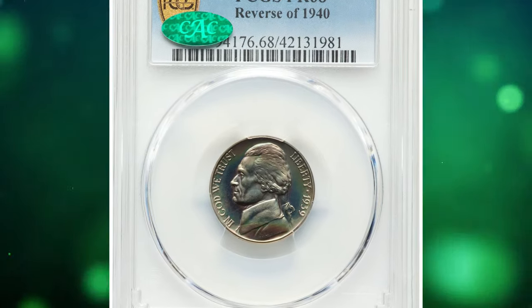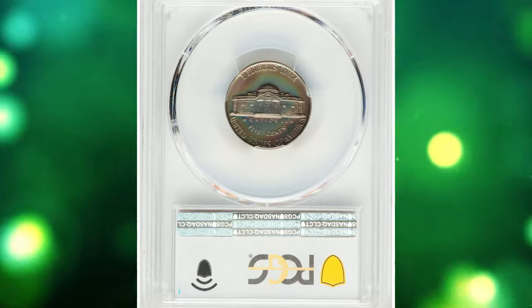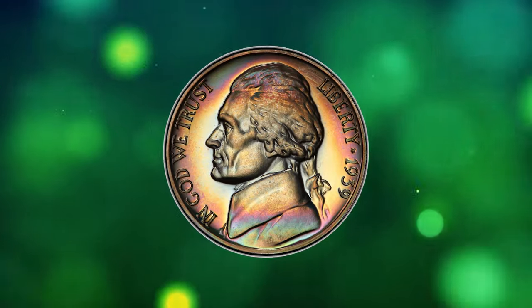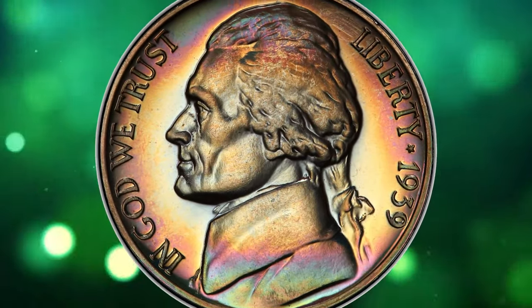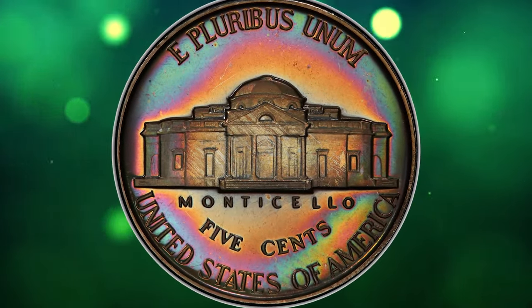Number 1: 1939 Proof Jefferson Nickel. The vast majority of proof 1939 Jefferson Nickels struck feature the Reverse of 1938 with the poorly detailed steps on Monticello. The Reverse of 1940 variant represented here is notably scarce in high grade, and its CAC endorsement adds to its appeal.